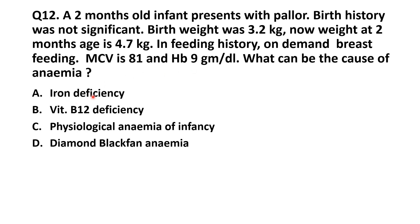In iron deficiency anemia, we know it is microcytic hypochromic anemia. Since the MCV here is normal, iron deficiency is ruled out.